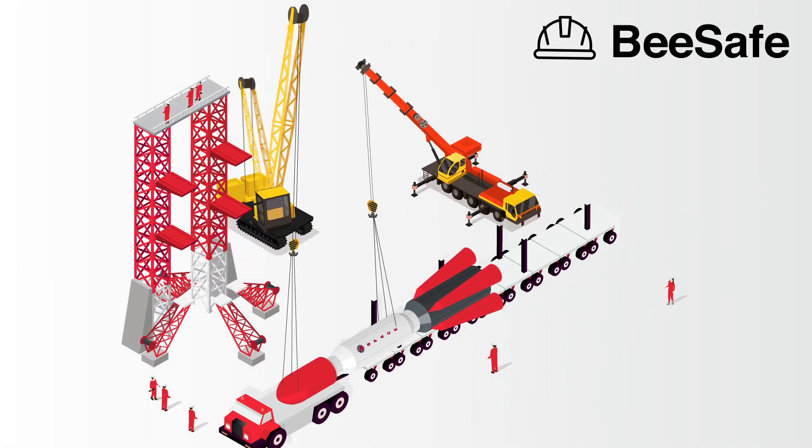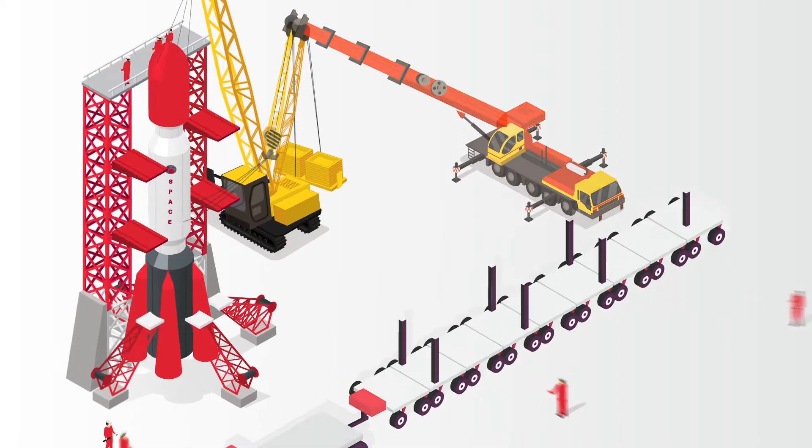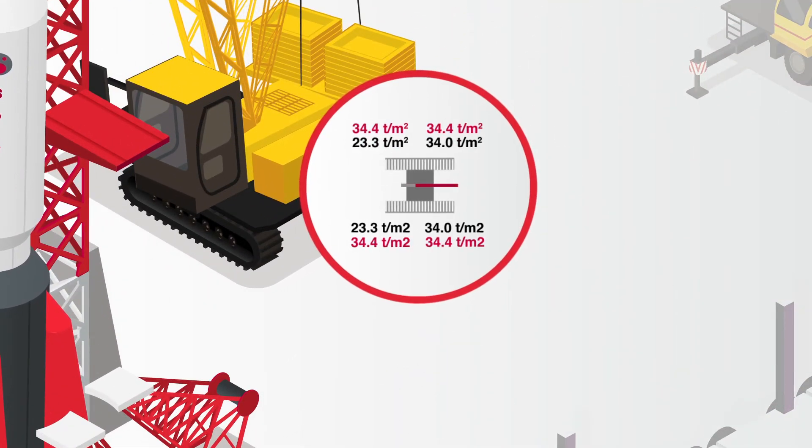Be safe. Cranebee enables you to meet the highest safety standards with precise on-the-spot calculations of values like ground-bearing pressure, and monitors interfering contours live on your job site.